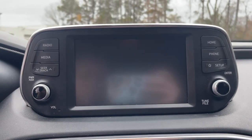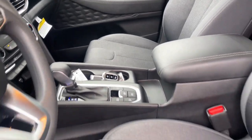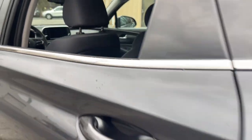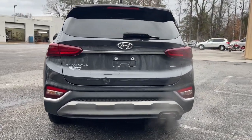Keyless entry, fog lamps, backup camera, satellite radio, heated mirrors, power driver seat, alarm, aluminum wheels, and heated front seats. Make getting from point A to point B a thing of beauty in this refined and capable Santa Fe. Come in for a fun and easy test drive — our team will make it the best part of your day.